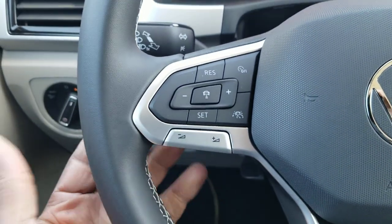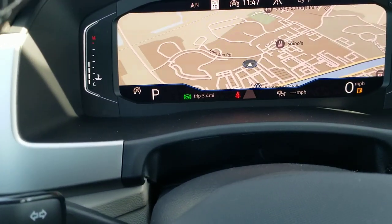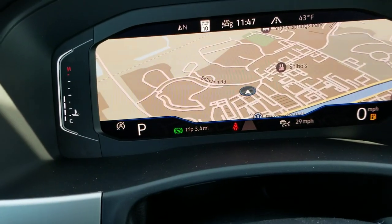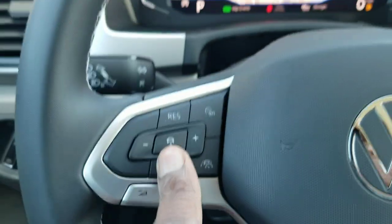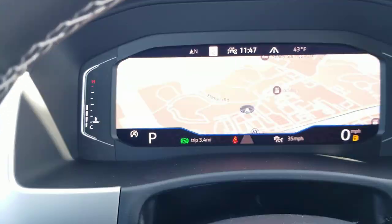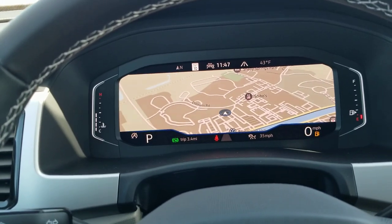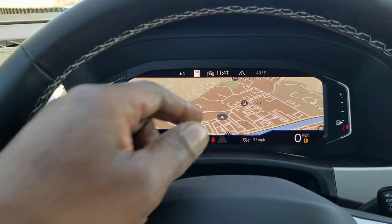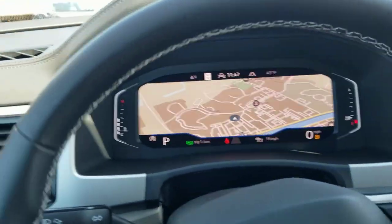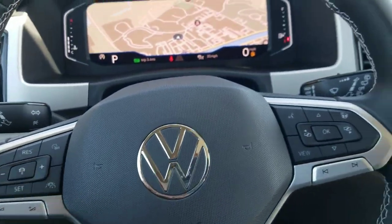You have adaptive cruise control and travel assist. Hit the button to turn on cruise control and use plus or minus to change speed, or drive to speed and hit set. Travel assist is the lane assist and lane guidance — it only kicks in at 40 miles per hour or faster. A little horizon shows up and turns green when locked on, and it gives counter steer in the steering wheel to actually keep you corrected in the lane.